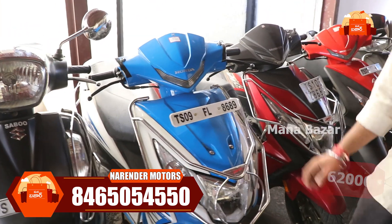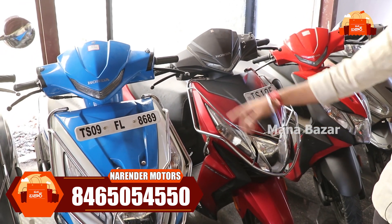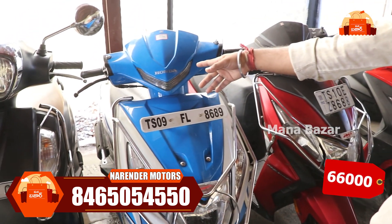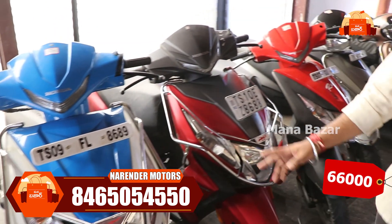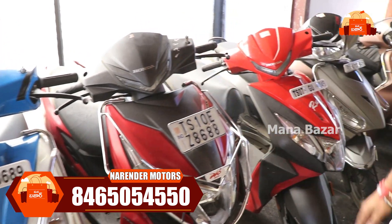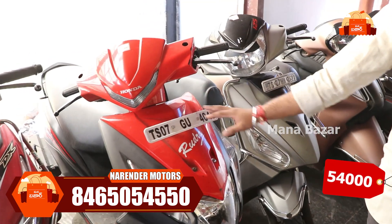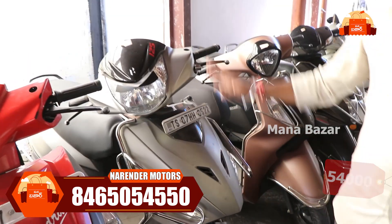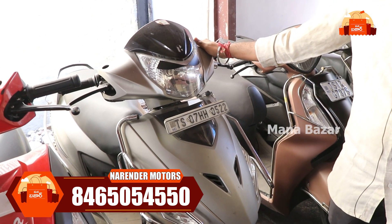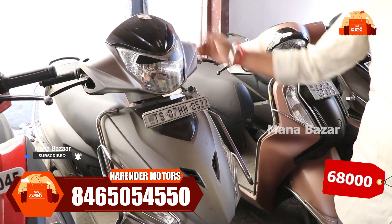We also have the Honda Dio — the DX and normal Dio variants. A 2019 model is at ₹66,000 in blue color. A 2021 model is at around ₹78,000. A 2018 model is available at ₹54,000. We also have a Maestro 125cc at around ₹68,000 in 2020.